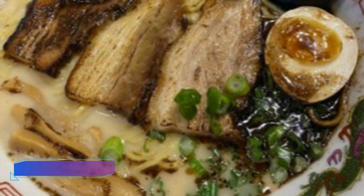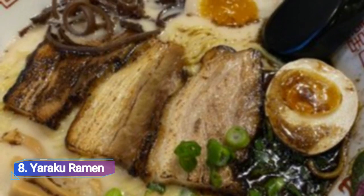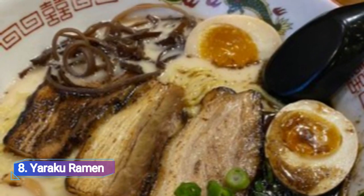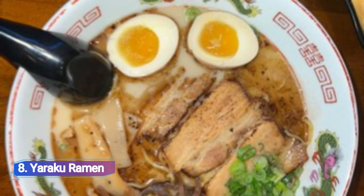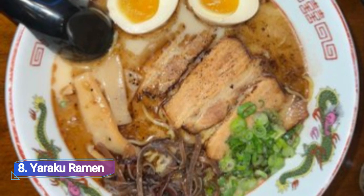8. Yaraquo Raymond. Customers at Yaraquo Raymond have the option of either wavy or thin noodles when ordering ramen, which is the restaurant's main focus. They are well known for their Yaraquo House Ramen, which features soft boiled eggs, pork belly chashu, kikurage mushrooms, menma, and scallions.